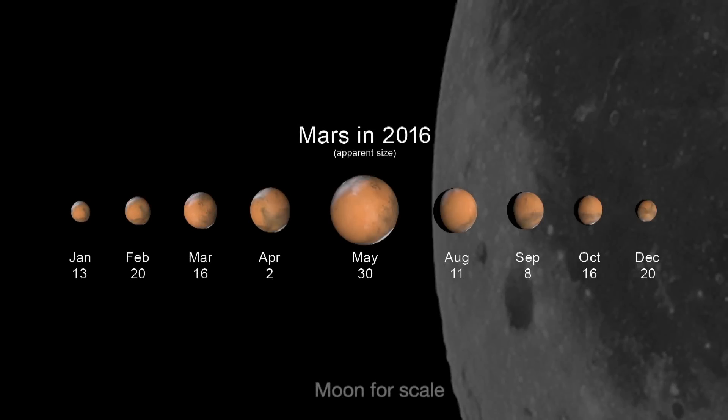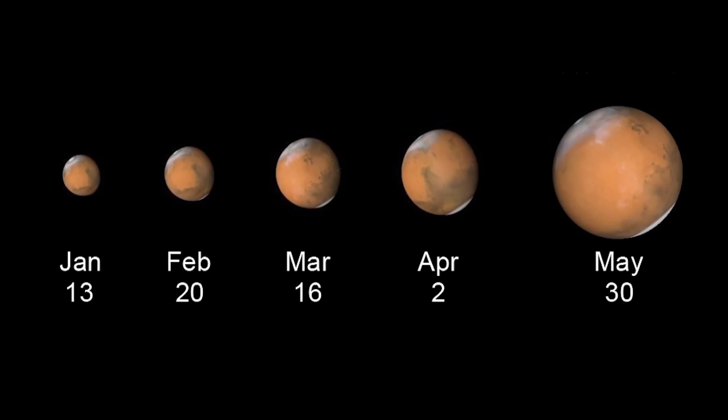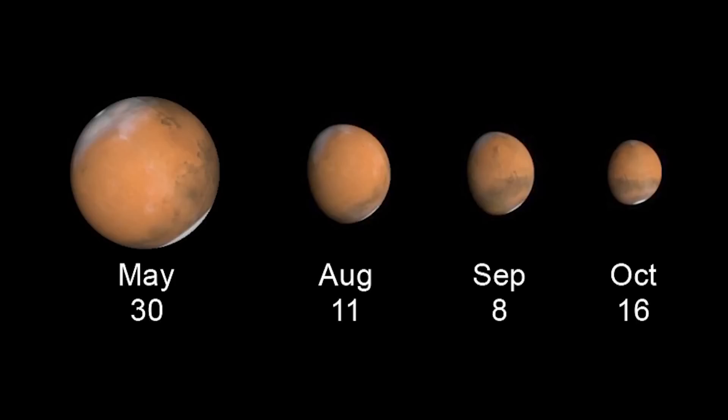You'll be amazed at the changes you'll see during 2016. January through December are all prime Mars observing months. Between January and May next year, Mars triples in apparent diameter as its orbit around the Sun brings it closer to Earth. You'll even be able to see the areas on Mars where NASA's Mars landers are located. By October, Mars shrinks in apparent size to less than half its May diameter as it speeds away from Earth.